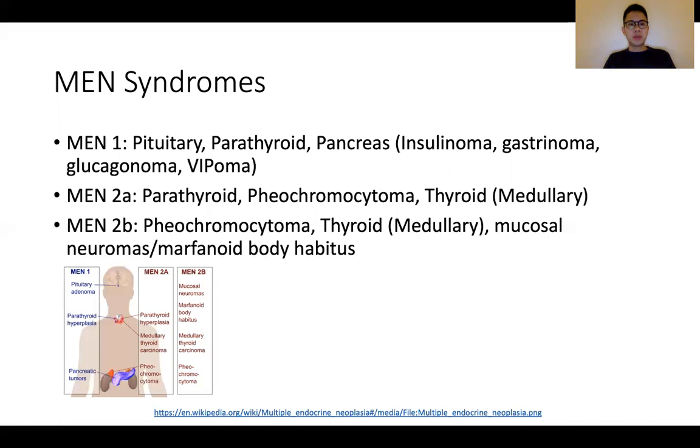So let's talk about MEN syndrome. There's MEN 1, 2A, and 2B. The way I remember it is: for MEN 1, it's 3 Ps — pituitary, parathyroid, as well as pancreatic neoplasms. For 2A, it's 2 Ps and 1 M — so M for medullary — parathyroid, pheochromocytoma, and thyroid medullary. And for 2B, it's 1 P and 2 Ms — the second M can stand for mucosal neuroma or Marfanoid body habitus.